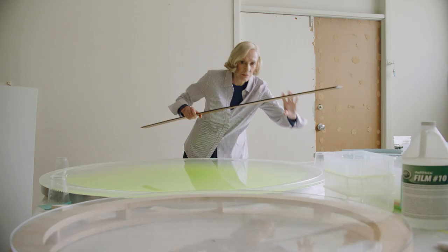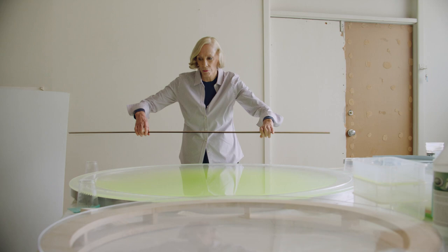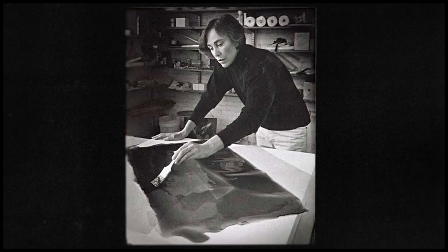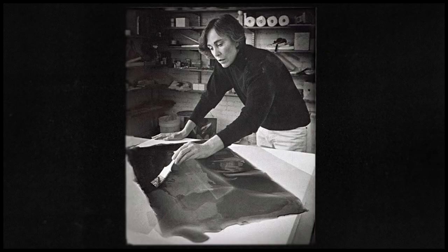I learned early on that you had to be extremely careful, or they would control you — the artist. There was really no one to guide any of us at that time, so we just went off to our studios and worked with it until we got something that seemed to work, then expanded on it and got bigger and bigger.